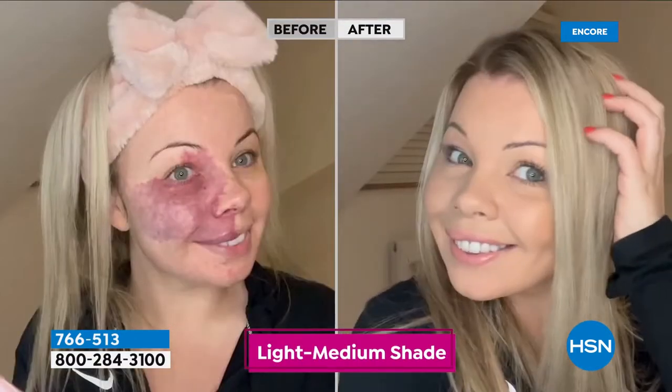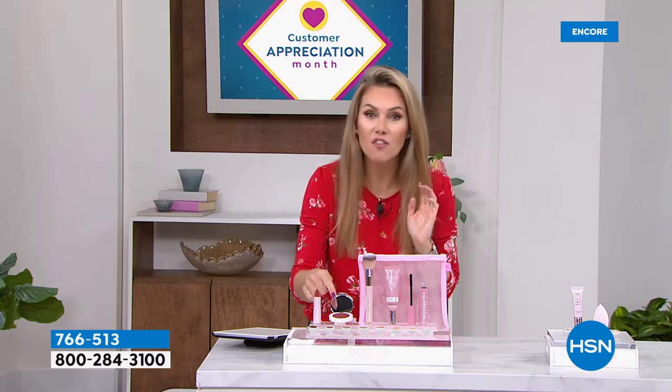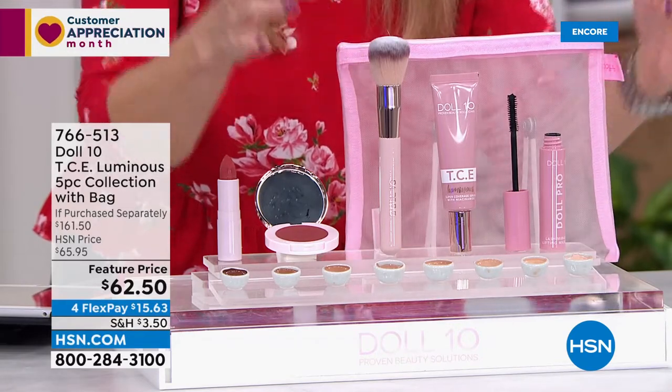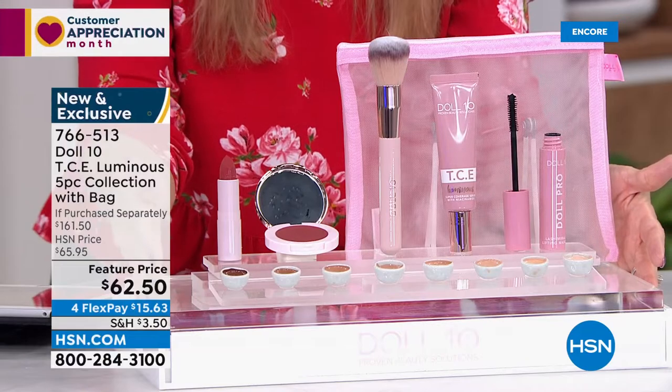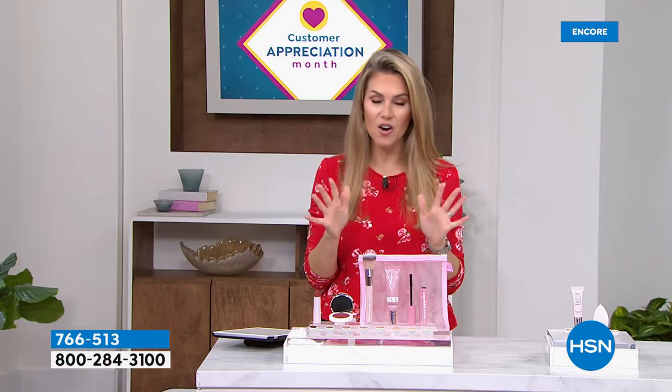Today we've put together a five-piece collection: the foundation that just won best foundation at our beauty customer choice awards — now in the luminous version — plus a new mascara that plumps and conditions your lashes, a beautiful lip cream in kissable soft natural tones, a cheek flush, a buffing brush, and a gorgeous pink cosmetic bag. Six pieces today — instead of a $161 value, we're saving you $99.